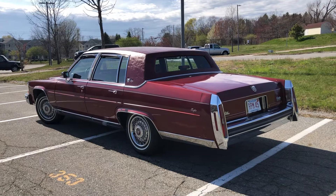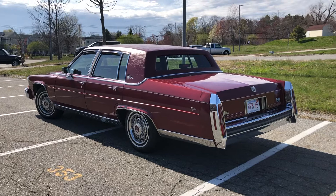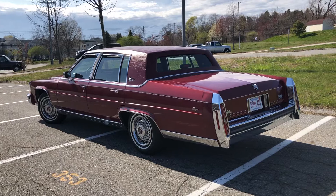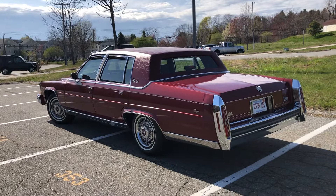I thought I'd take a quick video of my 1987 Cadillac Brougham d'Elegance. I just got finished — I put the initial coat of F11 on the paint, and I also treated the vinyl roof with 303 Aerospace. The weather's been kind of crappy up here, so I wanted to get the car out and take it for a nice drive.